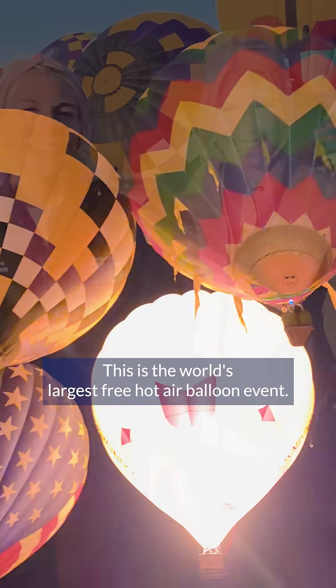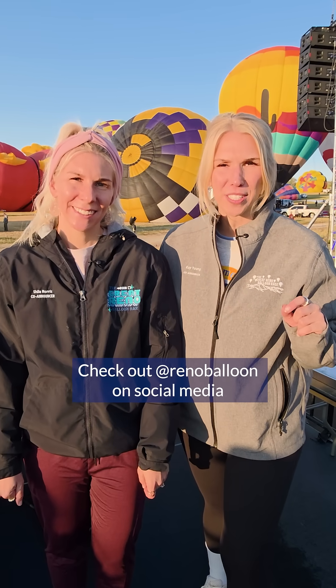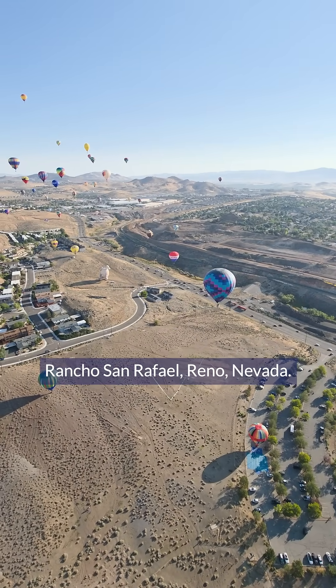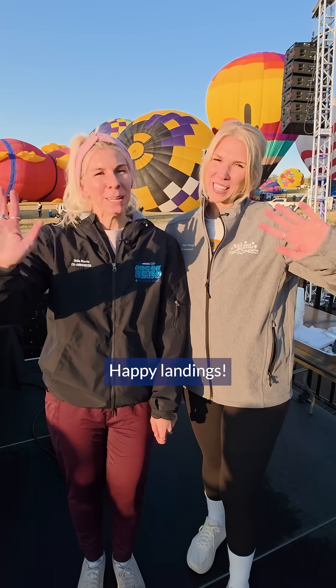And speaking of free, this is the world's largest free hot air balloon event and we want you to be a part of it. Check out @Renoballoon on social media or go to renoballoon.com. Better yet, join us right here in the park — Rancho San Rafael, Reno, Nevada — the weekend after Labor Day every single year. We'll see you here, and as they say in the ballooning world, happy landings!